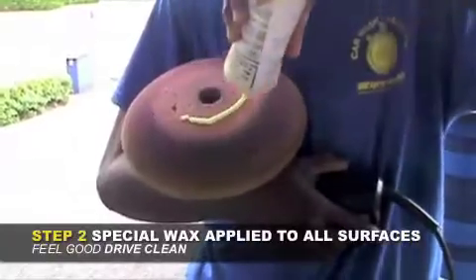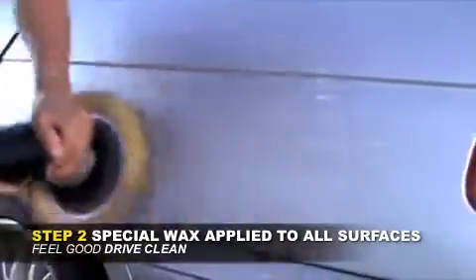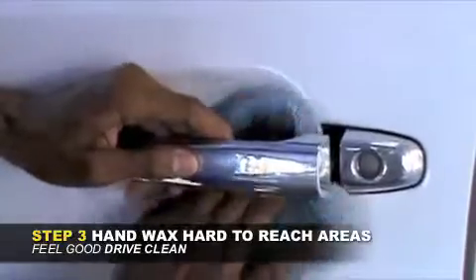a specially formulated wax is evenly applied with an orbital polisher that simulates hand motion and leaves a beautiful shine, with that special attention to detail on those hard-to-reach areas of your vehicle.